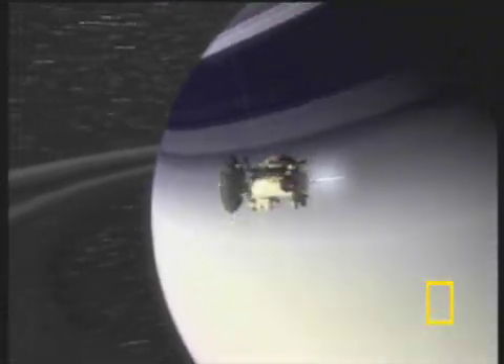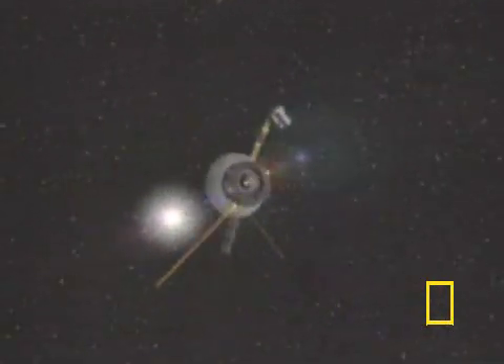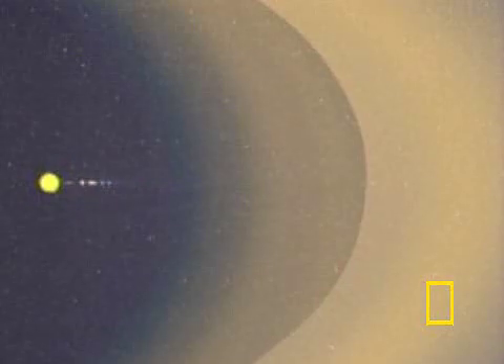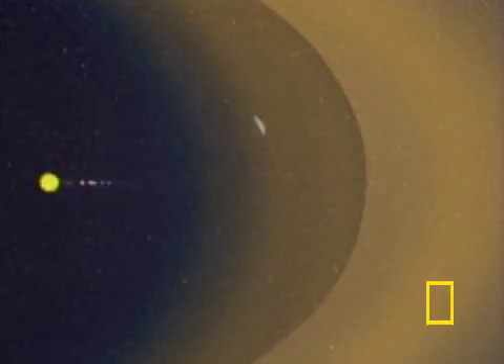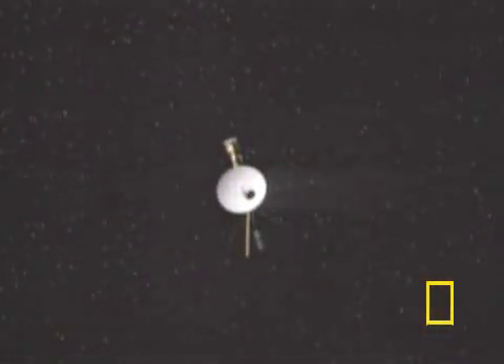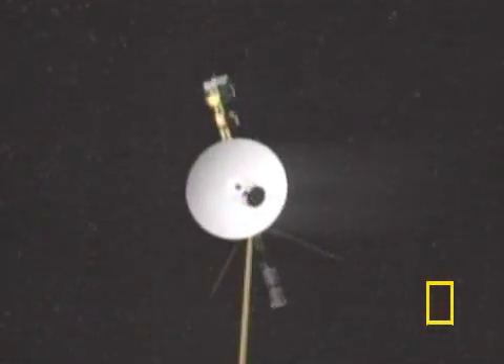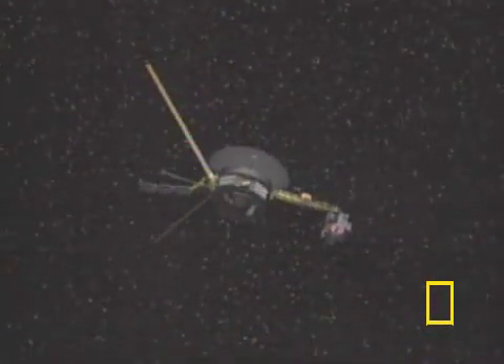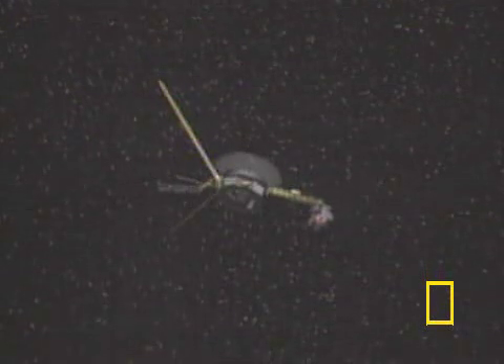While Cassini continues its mission to study Saturn, the Voyager craft are soldiering on with what may be their most important objective yet. Hurtling through space, they are now in search of the Heliopause, the area where our Sun's influence ends and interstellar space begins. And as their infinite journey continues, scientists will be eagerly receiving transmissions from Voyager 1 and 2, as they sharpen our view of the universe beyond our solar system.